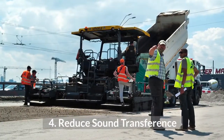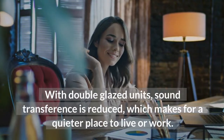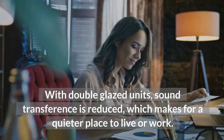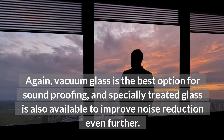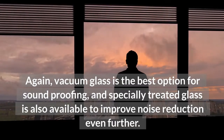4. Reduce Sound Transference. With double glazed units, sound transference is reduced, which makes for a quieter place to live or work. Vacuum glass is the best option for soundproofing, and specially treated glass is also available to improve noise reduction even further.